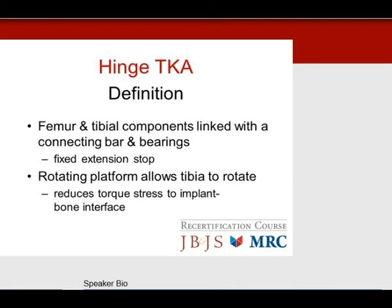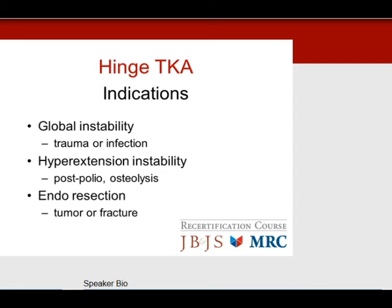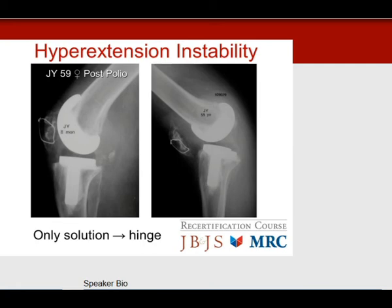Moving on to a hinge: the femur and tibia are connected with a bar and bearings, with a fixed extension stop to prevent hyperextension. A rotating platform offloads stresses to reduce torque on the implant and lower loosening rates. Main indications: global instability, trauma or infection, and hyperextension instability — the absolute indication for a hinge, especially in post-polio patients or following resection for fracture or tumor. MCL deficiency and Charcot are relative indications, overlapping with the constrained non-hinged knee. In a post-polio patient with hyperextension instability, the only solution is a hinge prosthesis with an extension stop.